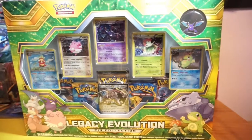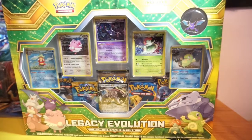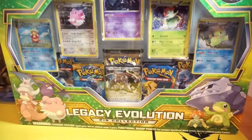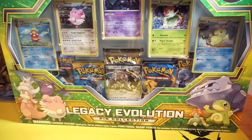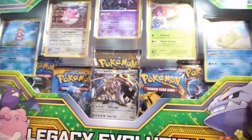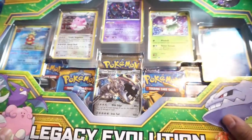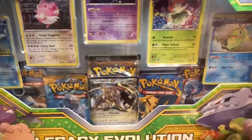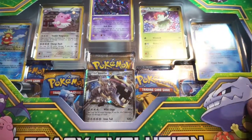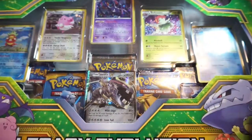Hi everybody, welcome back to Pokemon Purple! Today I'll be opening up this Legendary Evolution pack pin collection. I got this off Amazon for like 20 bucks — they were having a flash sale. I think this was in-store for like 40 to 50 bucks, so I got a really good deal on this.